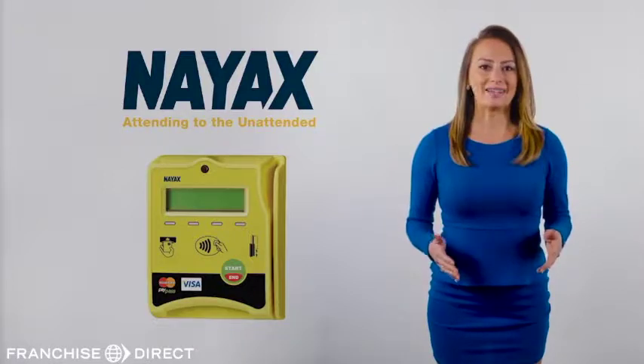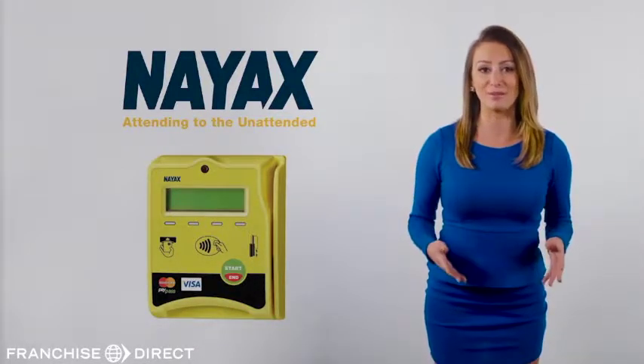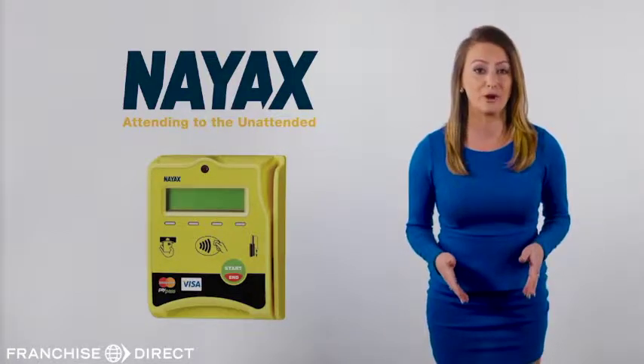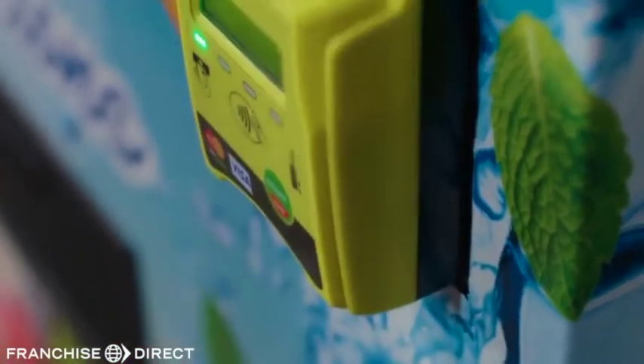We use NIACS, one of the most current and advanced credit card processing systems available today. This is the only credit card reader currently on the market allowing the customer to swipe or insert a credit card's chip, providing the most security possible.